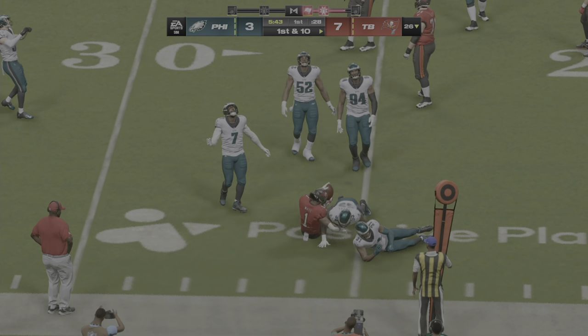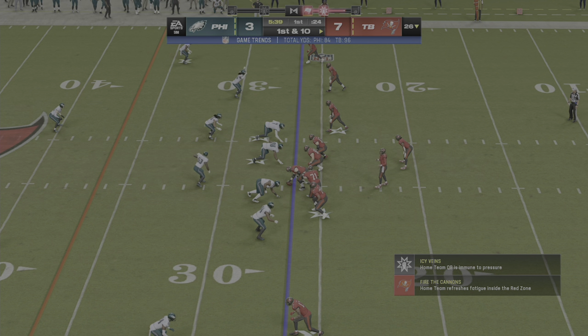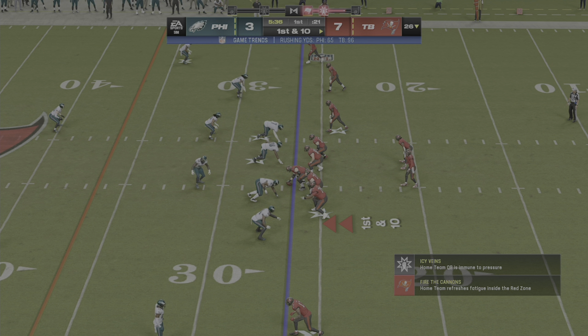They're making a real first-quarter statement with the run game, no doubt. For those who remember old-school football — running it, establishing things, seeing backs find holes, get through them — they've got to like what they're seeing from this unit so far.